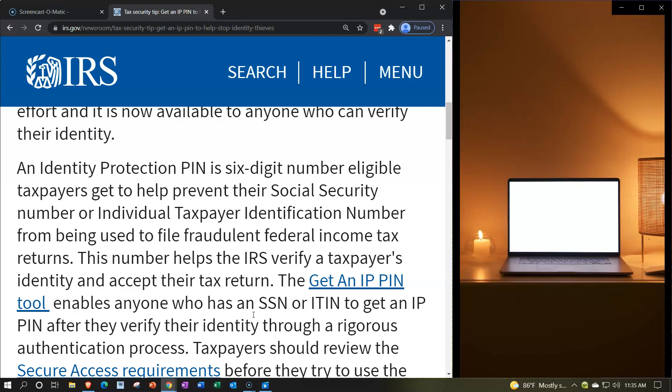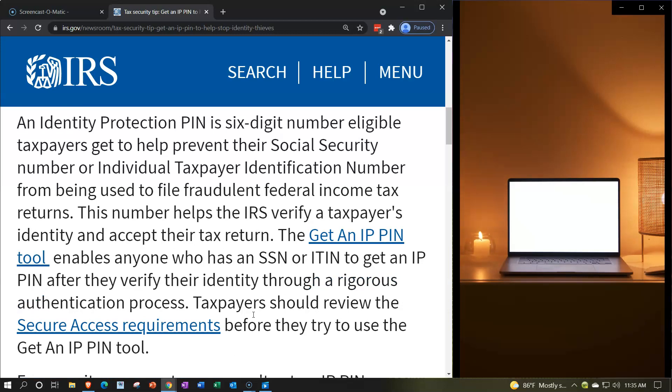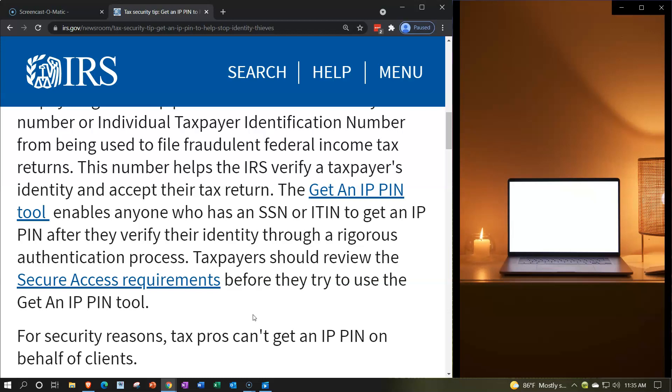An identity protection PIN is a six-digit number eligible taxpayers get to help prevent their social security number or individual taxpayer identification number from being used to file fraudulent federal income tax returns. This number helps the IRS verify a taxpayer's identity and accept their tax return. The Get an IP PIN tool enables anyone who has an SSN or ITIN to get an IPPIN after they verify their identity through a rigorous authorization process.